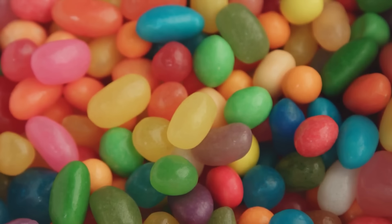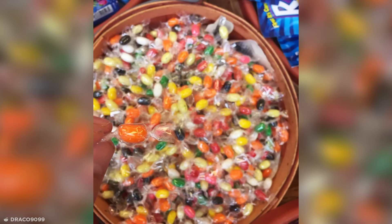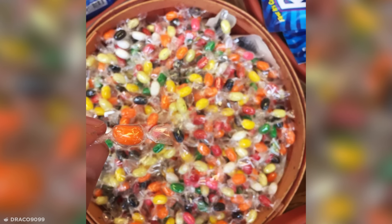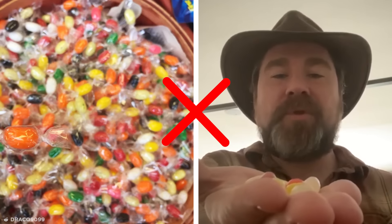For anyone who likes to eat jelly beans by the handful, I present these individually wrapped abominations. These jelly beans have been painstakingly wrapped one by one, supposedly to stop them sticking together when subjected to warm temperatures. But if that's a concern for you, you're obviously not eating your jelly beans quickly enough.